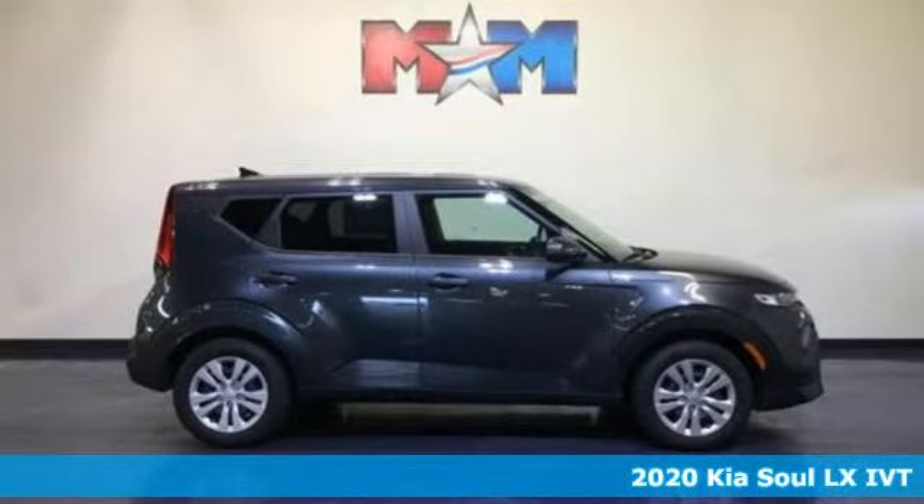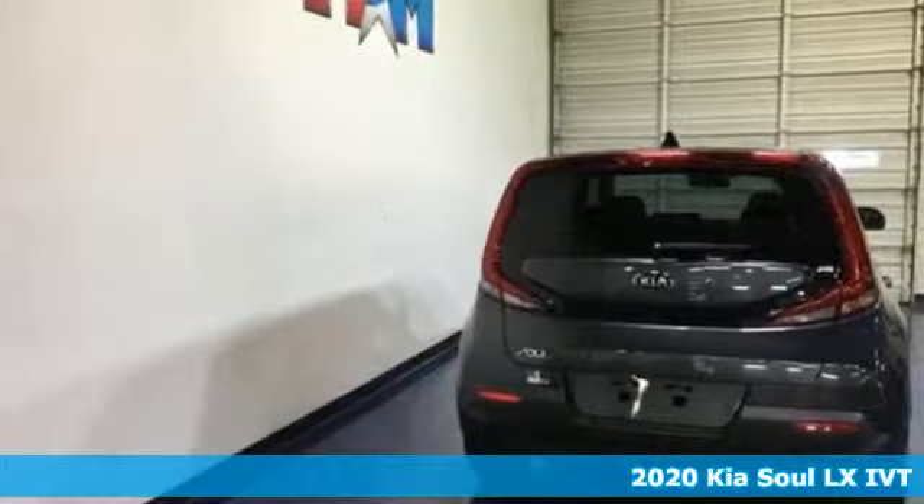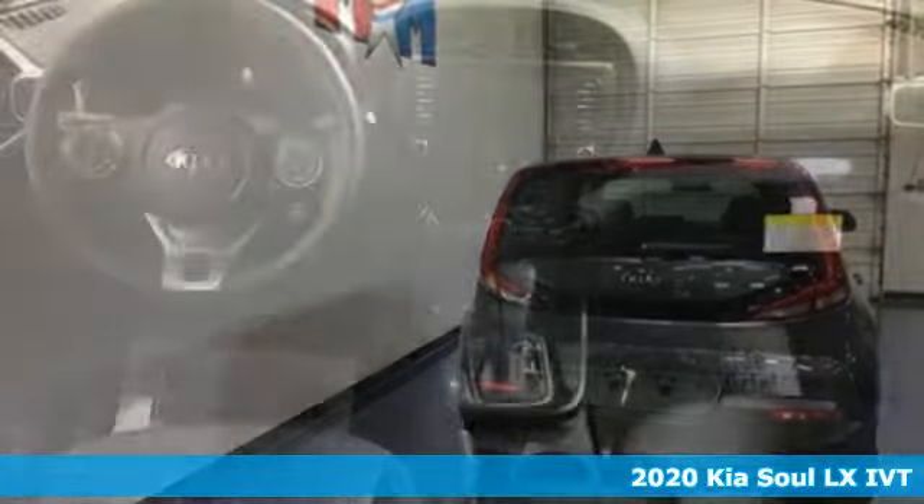It's a new 2020 Kia Soul. This unique vehicle makes a stylish statement while also being playful and very functional.